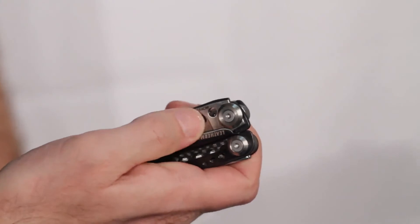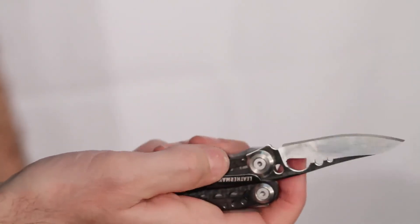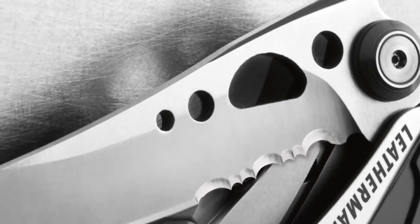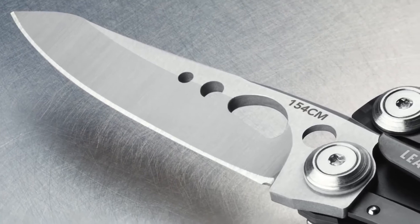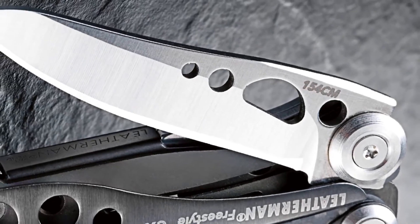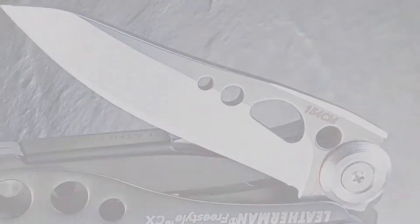Both models have an outside accessible blade that can be opened with one hand and locks with a strong liner lock mechanism. The blade on the Freestyle is a combo blade — half straight and half serrated. The blade on the CX model is straight and made from premium 154CM stainless steel, which is treated at a much higher temperature for an optimum balance of strength, rigidity, and edge retention.